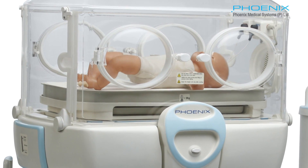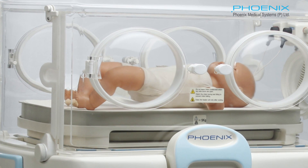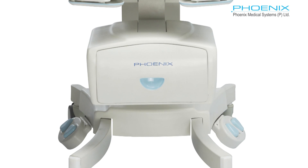The double-walled hood maintains the optimal temperature required for growth by preventing radiant heat loss, and acts as a barrier against external noise.